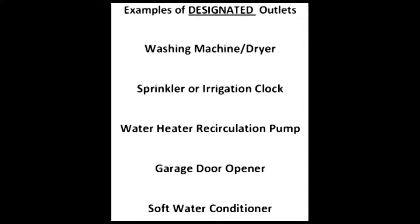So what is a designated outlet? It is an outlet that is intended for a specific use. A few examples of designated outlets would be a washing machine dryer outlet where the dryer is of the gas heat variety, a sprinkler clock outlet, a hot water heater recirculation outlet, a garage door opener outlet, or even a soft water conditioner outlet.